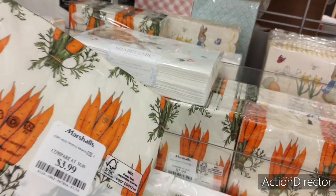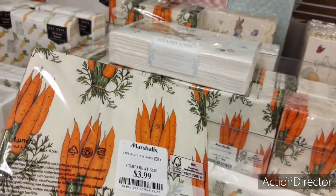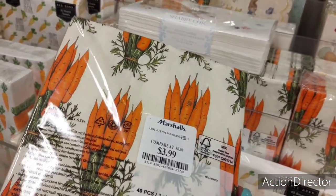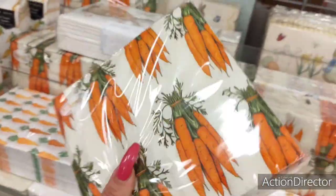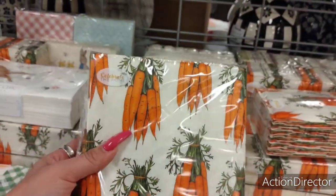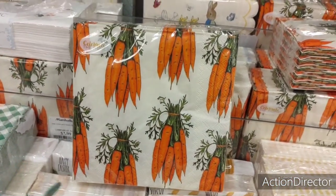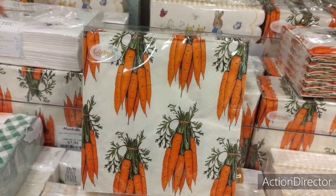I usually don't start off with the napkins, but these are so stinking cute. I know a lot of you like to decoupage, so I said I would need to start incorporating the napkins. These are $3.99 and you're going to get 40 of them.